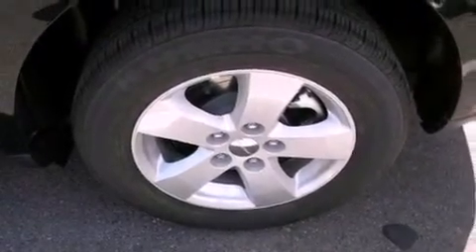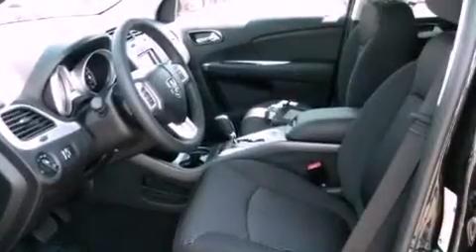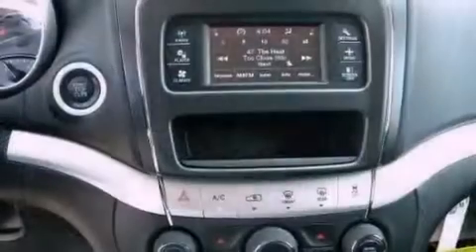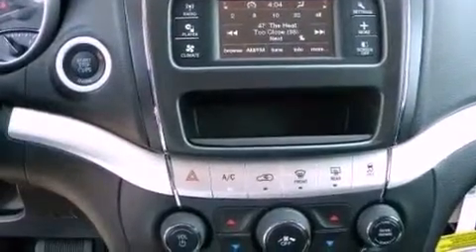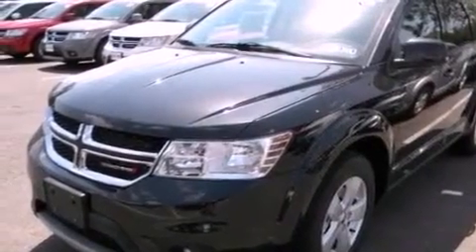Features include aluminum wheels, a low-tire pressure indicator, traction control and stability control systems, a Sentry key theft deterrent system, 12-volt power outlets, front and rear floor mats, fog lamps, disc brakes with an anti-lock braking system, air conditioning, and keyless go, which lets you turn on the engine by pressing a button with the keys in your pocket.